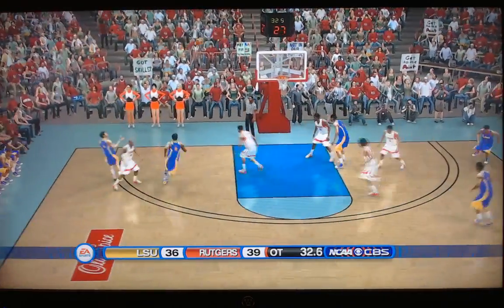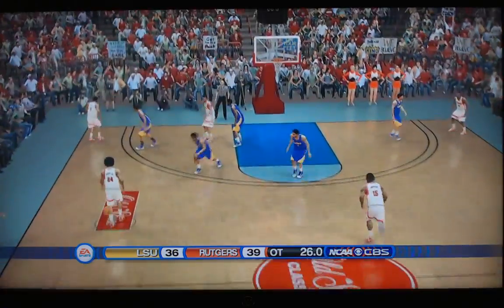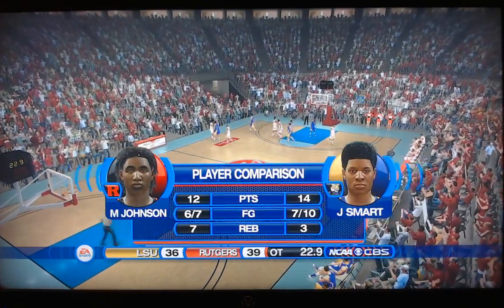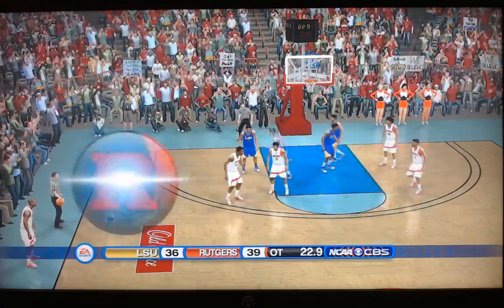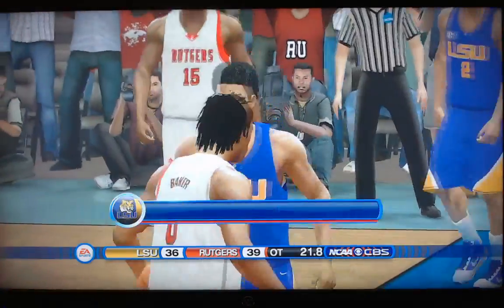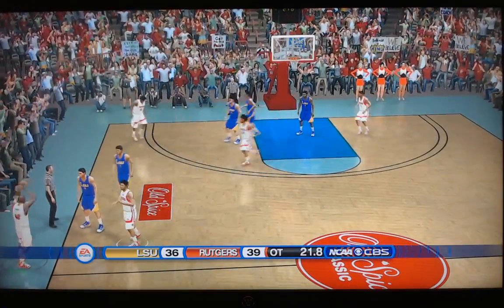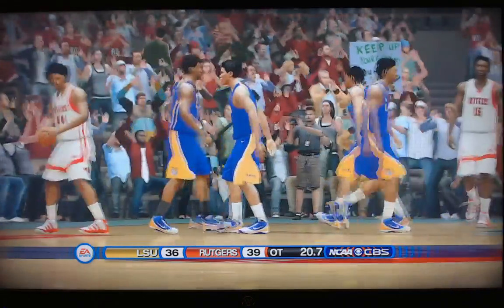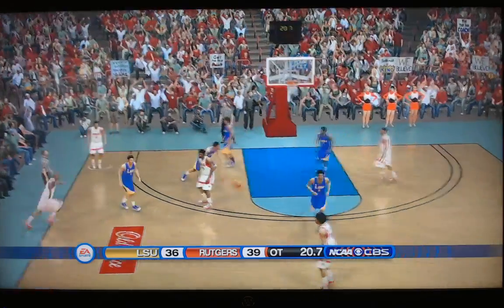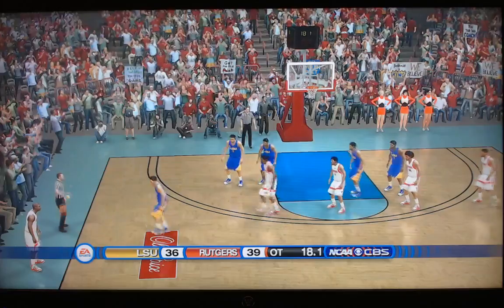Mays misses on the potential game-tying three, and now they will foul Ron Harper Jr. A few more fouls to get into the bonus. They'll get it in to Geo Baker — and there's the foul. That'll be Gervantes Smart, today's MVP for LSU. In to Harper and the foul. In to Harper again — they're letting way too much time run off the clock, but they finally do get the foul. 18 seconds to play. Now in to Geo Baker — a quick foul.